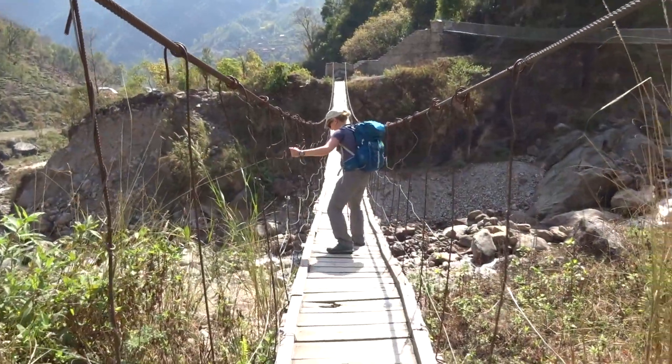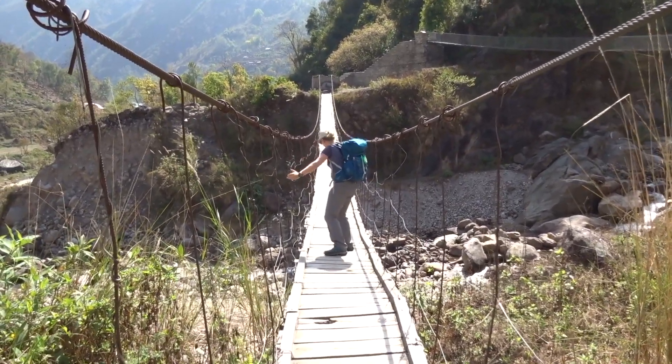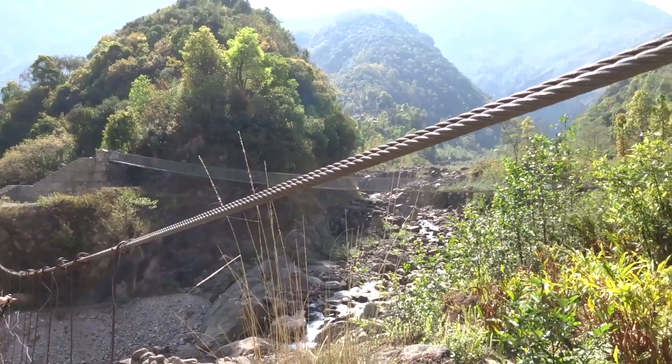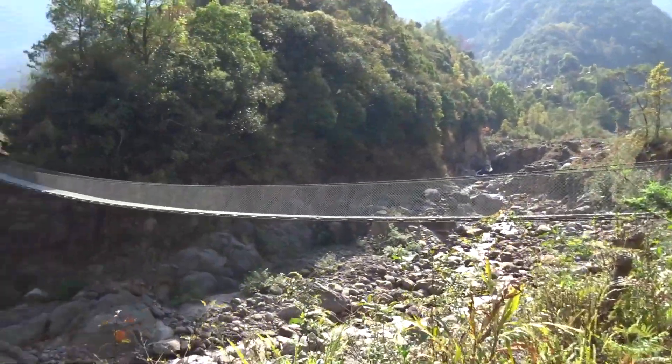The choice of bridges: there's this rickety old wooden one that Adidas is on, but there's a slightly nicer bridge up there, so I think I'm going to take this other one. This one looks much safer.